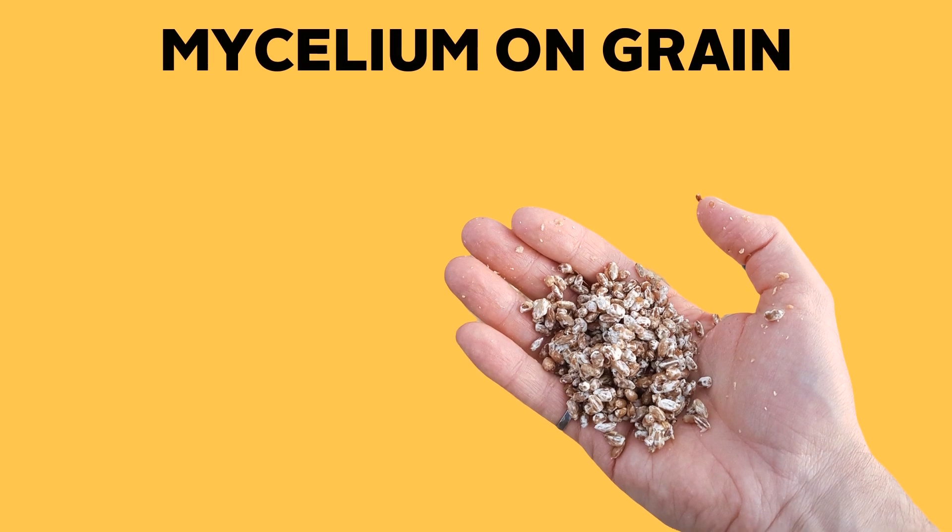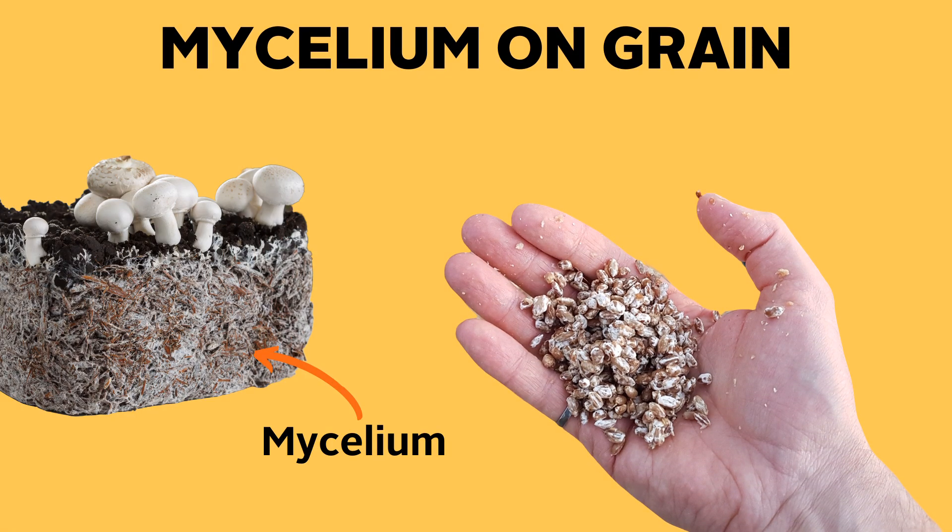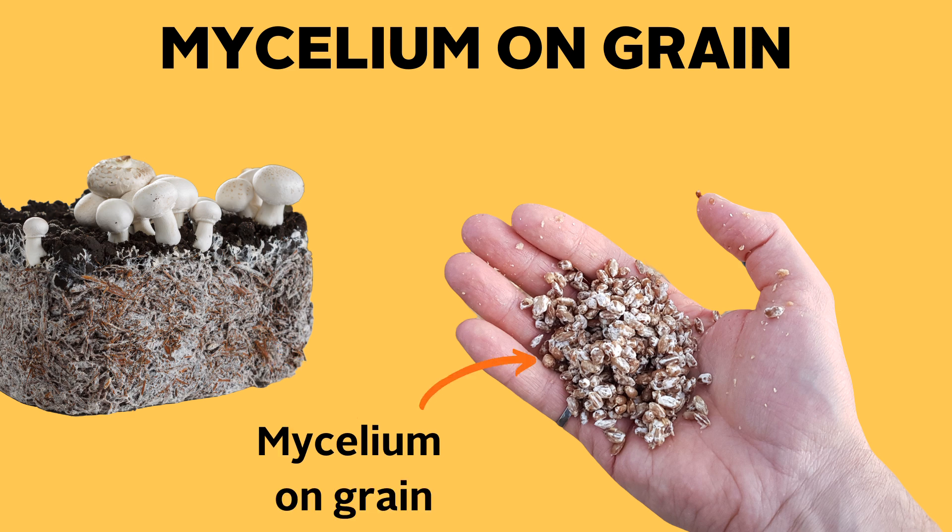Mycelium on grain is exactly what it sounds like — it uses the mycelium, which is kind of like the roots of the mushroom, grown out on a sterile grain like brown rice, oats, or sometimes rye. Supplements made from mycelium on grain contain a high level of starch and a low level of fungal polysaccharides, which is just a result of a high amount of cereal grain being left in the final product.